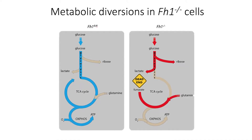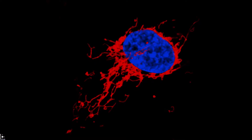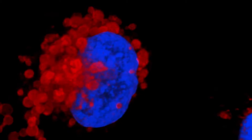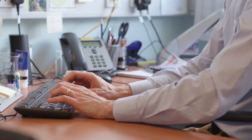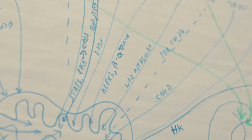Our laboratory is focused on understanding how cancer cells utilize nutrients. After decades of research, we know that cancer cells utilize nutrients in a different way than normal cells, and they use these nutrients to sustain their energy requirements of unrestrained growth and proliferation. We know now that this process is regulated by genes, including oncogenes and tumor suppressors, but is also finely tuned by nutrient availability and oxygen availability as well.